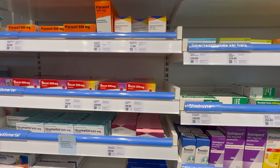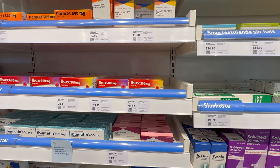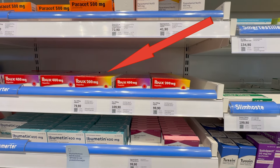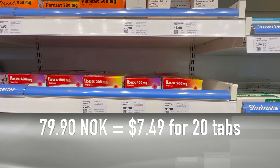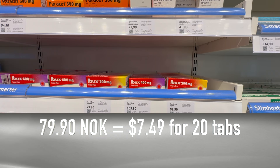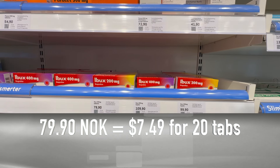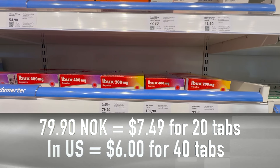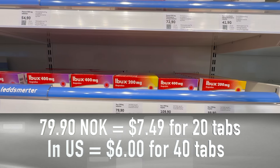Another thing that travelers often need is something for pain. Let's look at the cost of ibuprofen. In the United States, ibuprofen is really only sold in 200 milligram tablets, so let's just look at that. In Norway, 20 tablets costs 79.90 kroner, or $7.49 in U.S. dollars, but in the United States you can get 40 tablets of the exact same medication for about six bucks.